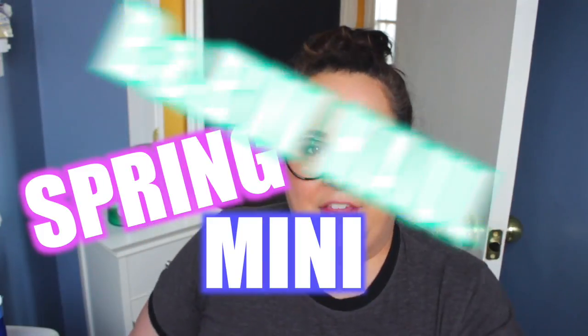Hey everyone, it's me, the Antimedia Queen, and today's video is a spring mini Bath & Body Works haul. I didn't go too crazy, I didn't go how I usually do, but they had a lot of great deals at the old Bath & Body Works, so I thought I would partake.